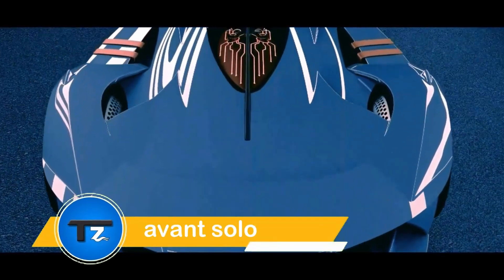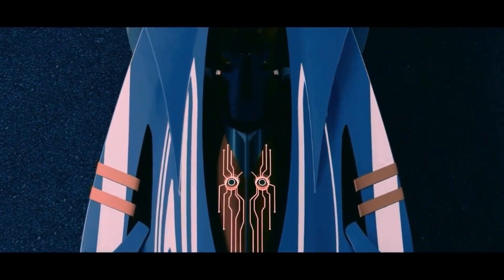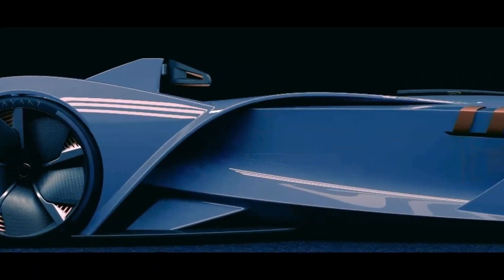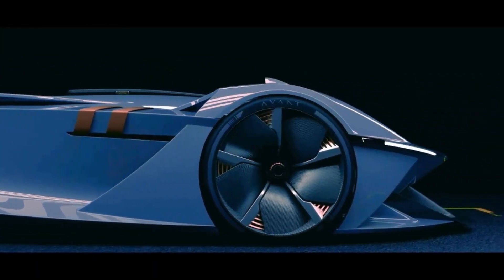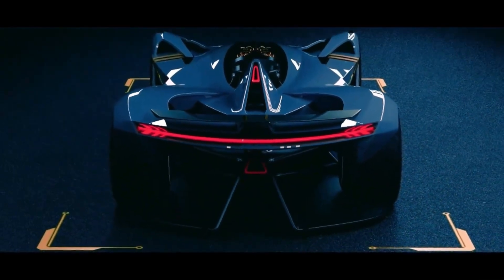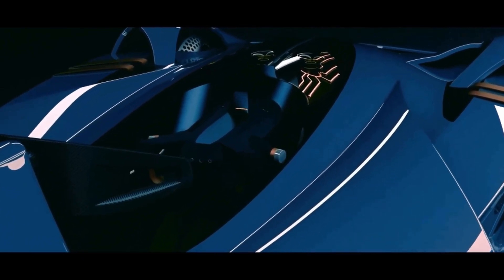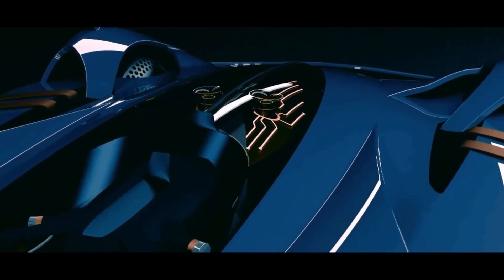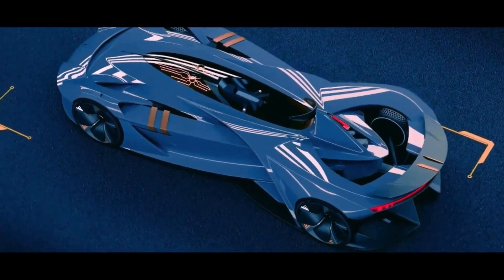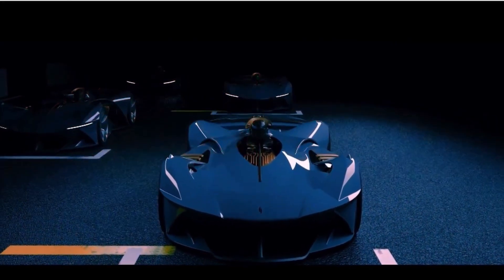The Avant Solo electric sports car redefines urban mobility with its sleek one-seater design and innovative electric technology. Launched in collaboration with Coventry University in 2020, this vehicle aims to make electric sports cars more engaging and enjoyable. Perfect for the solo traveler, the Avant Solo offers a thrilling alternative to traditional internal combustion engine vehicles, delivering power without the noise and vibrations. Its compact size and agile handling make it ideal for navigating city streets.